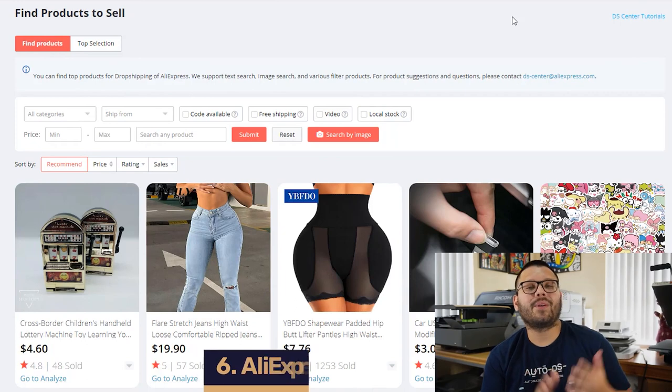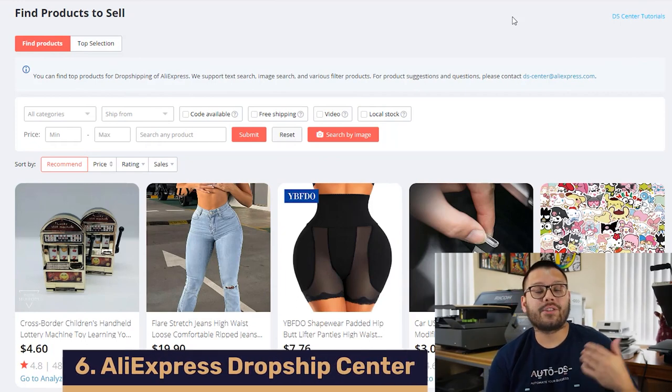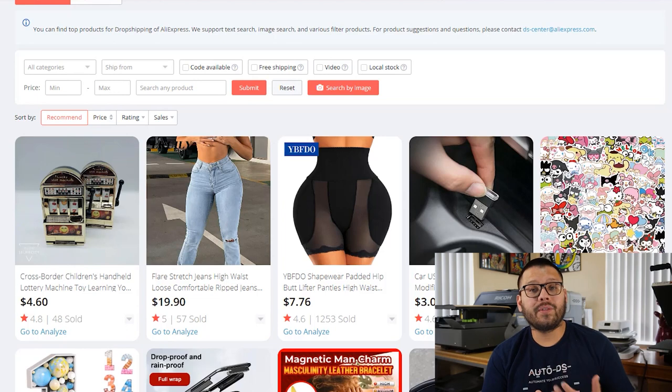Dropping into our number six spot for product research methods is the AliExpress Dropship Center. Here you can find a variety of products that have been proven to sell and have sold in the past, and you're able to search through them using a variety of different filters. The last method we're going to cover for product research is going to be the AutoDS product research tools.